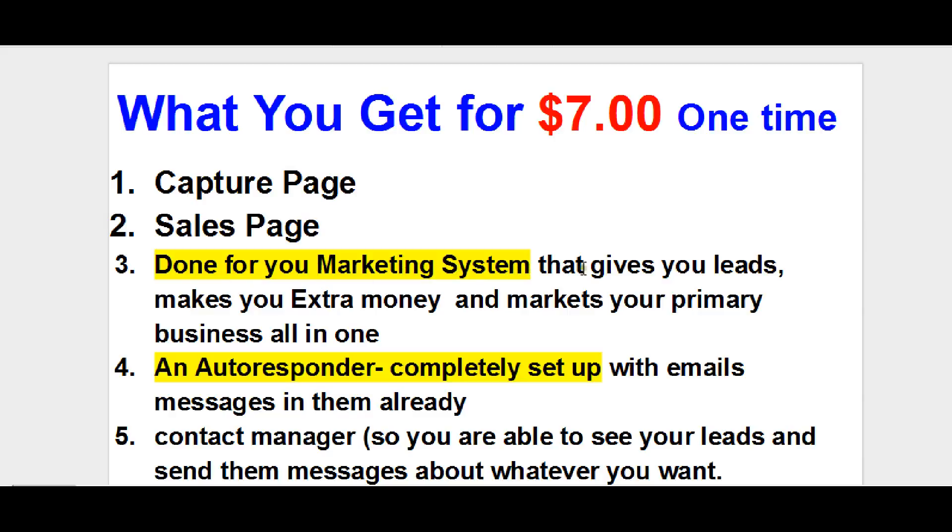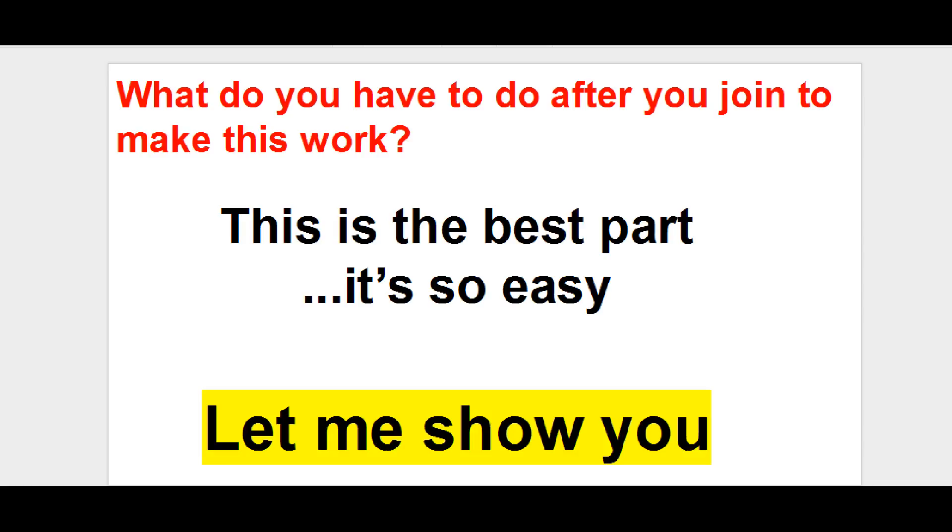So you get a done-for-you marketing system that gives you leads — you're able to capture leads, make some extra money, and market your primary business all in one step. It's automatically set up for you once you get in and pay your seven bucks. You also get an autoresponder completely set up with all the emails already ready to go out on your behalf with your name and your business in there. Then you have a contact manager so you can see your leads and follow up with them or send them additional messages.